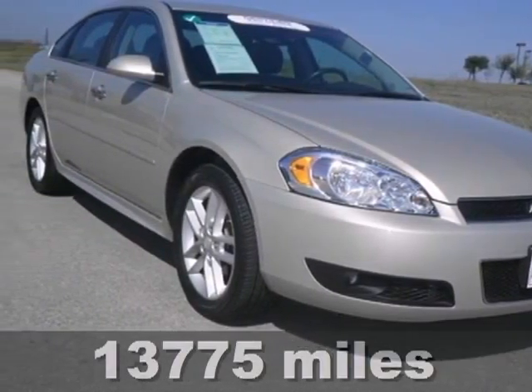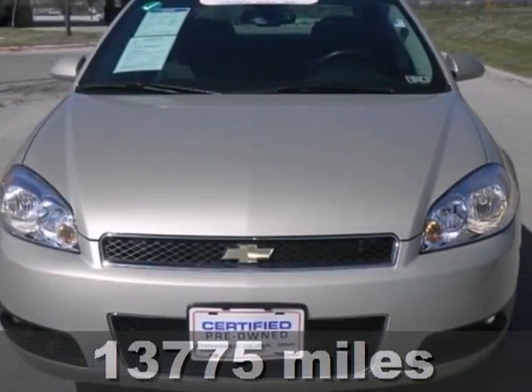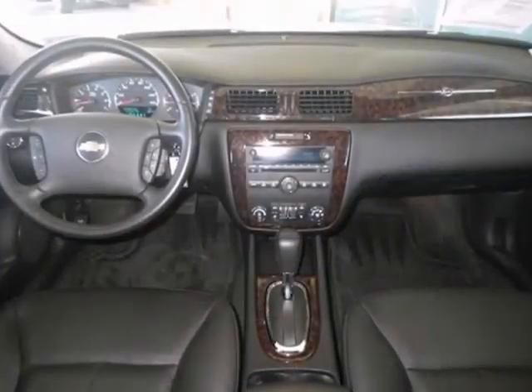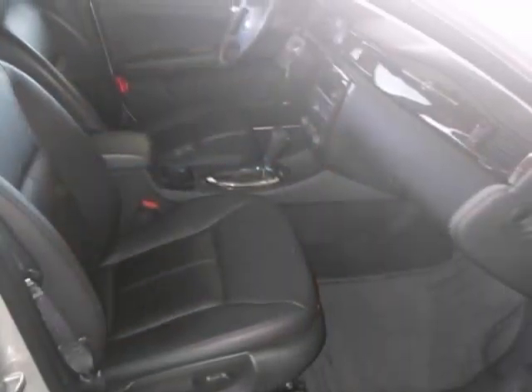Here's a certified 2012 Chevrolet Impala LTZ. There's a V6 engine, Bluetooth, heated leather seats and steering wheel audio controls. Add to that traction control and heated mirrors and you have an attractive vehicle just looking for a new home.